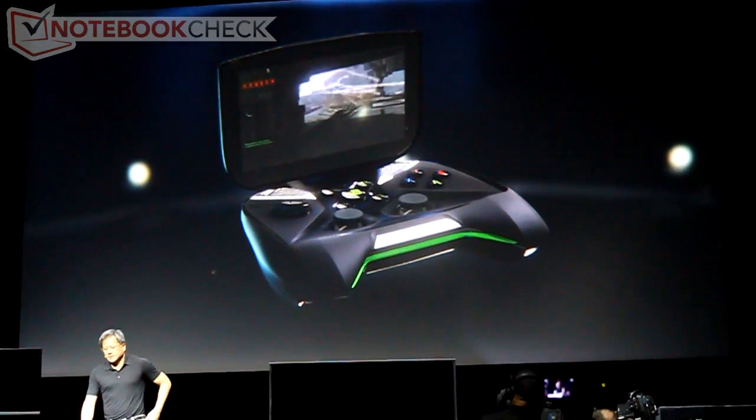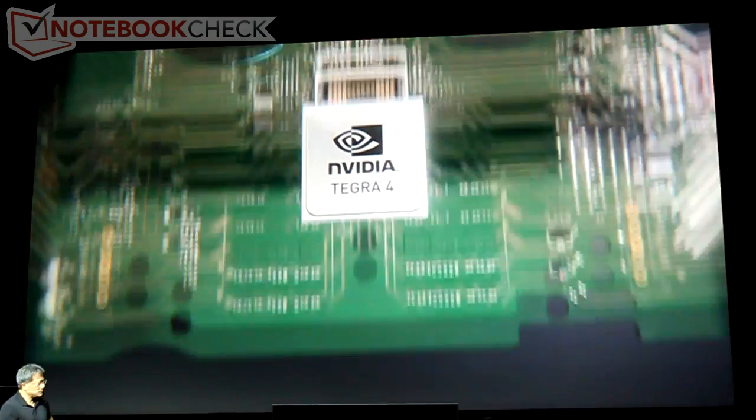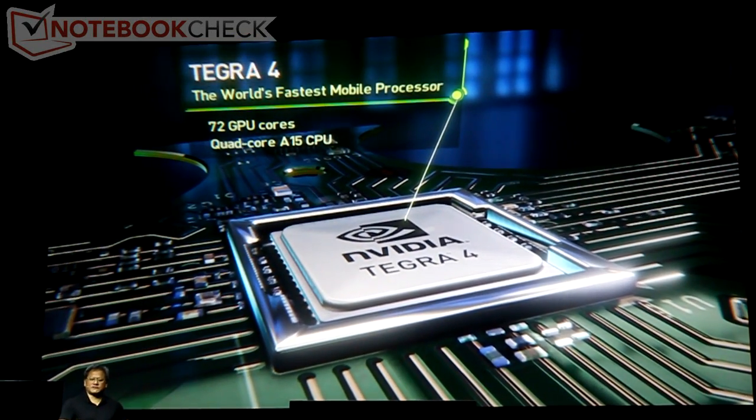Let's show them what S.H.I.E.L.D. is all about. S.H.I.E.L.D. is going to be the world's first Tegra 4 processor.